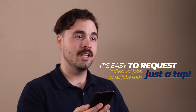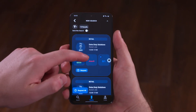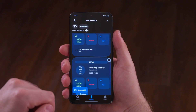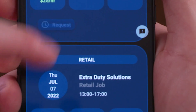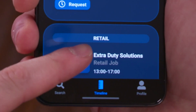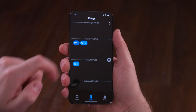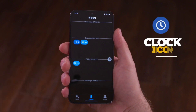Jobs can be requested individually or all together. Once you've found a list of available jobs to look at, you can individually request a job by tapping request. If you like all the jobs in the list, just tap request all to do so. Once you've requested all the jobs you're interested in, you can review them in the timeline by clicking the clock icon.